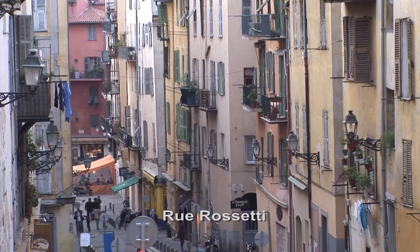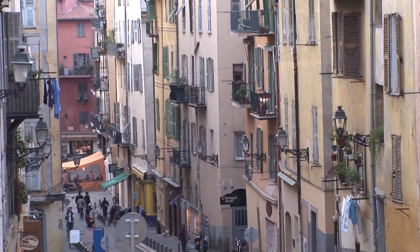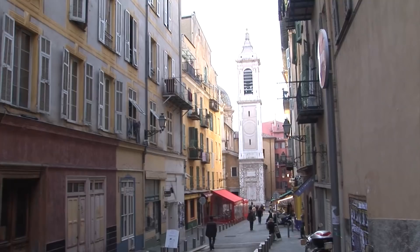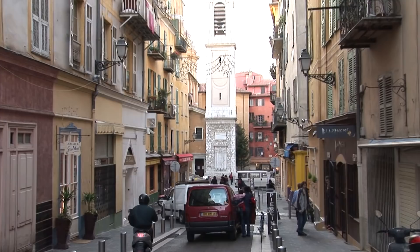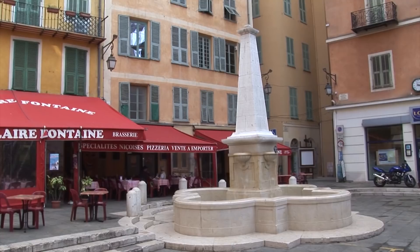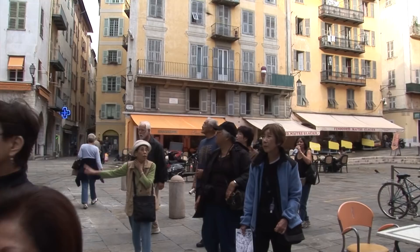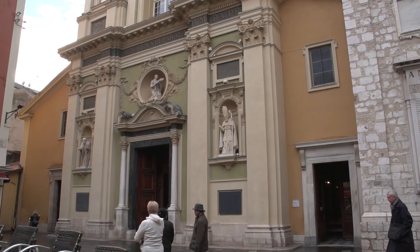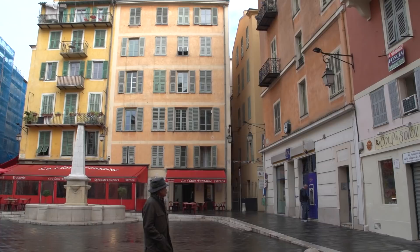Rue Rossetti is another picturesque steep lane coming up from the old town — notice the sidewalks are staircases. Rue Rossetti is just a few blocks long but changes character several times, swooping down from the hills and then leading into Place Rossetti, with Italian-style architecture as you find throughout the old town. It's a great gathering spot. You can see on the map how Rue and Place Rossetti are right in the middle of the old town, very easy to find. You'll find bars, restaurants, little shops, a fountain, cafés, and this Italianate architecture of old pastel-colored buildings around the Place.